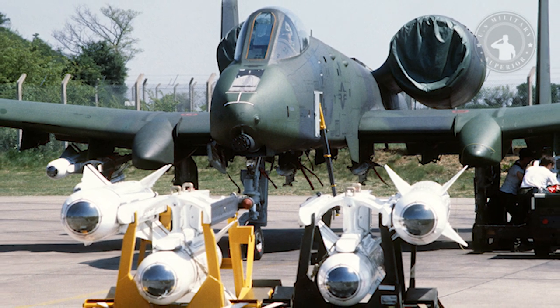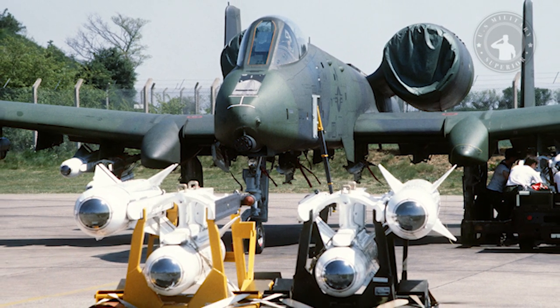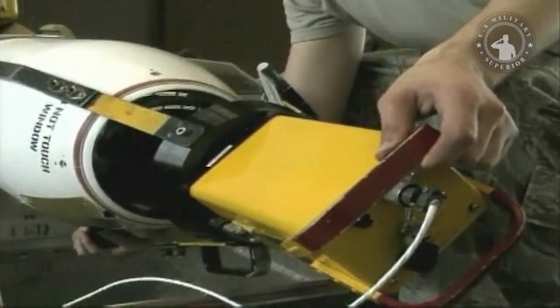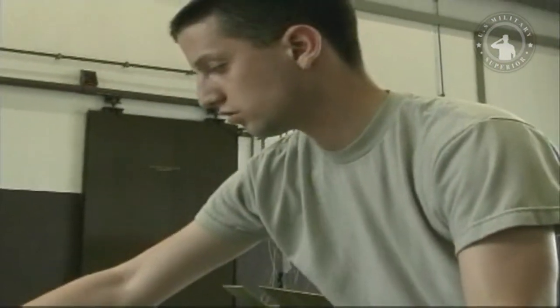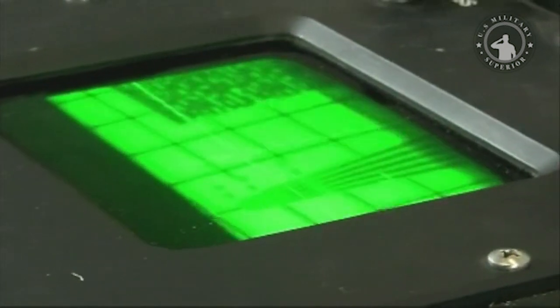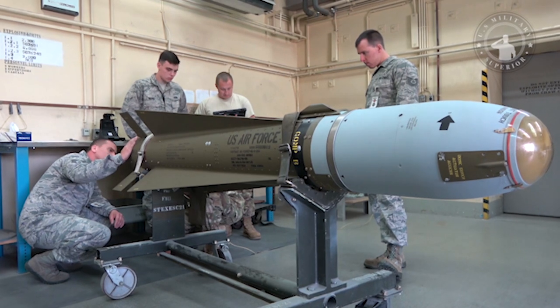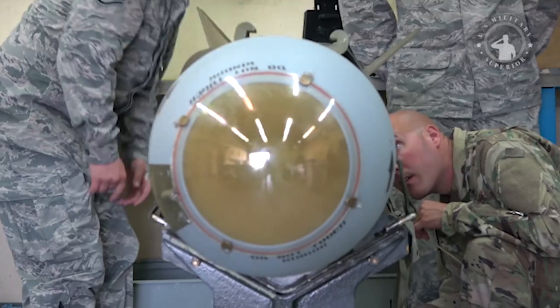The AGM-65 configuration is similar to the AIM-54 Phoenix and AIM-4 Falcon missiles. The missile has a modular design, which allows it to be equipped with different guidance packages and warheads. It has a length of about 2.49 meters, a diameter of 0.3 meters, and a wingspan of 0.72 meters.